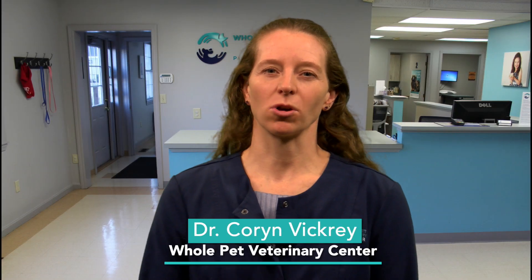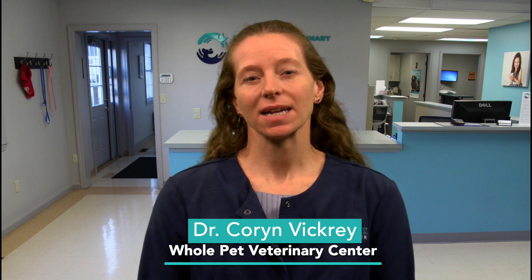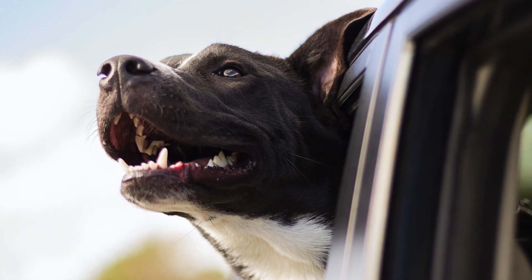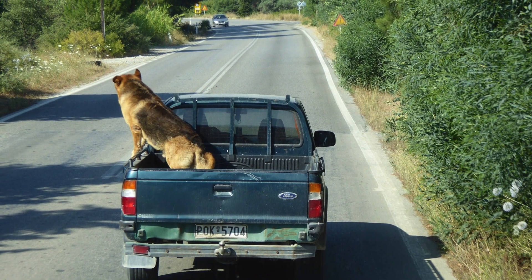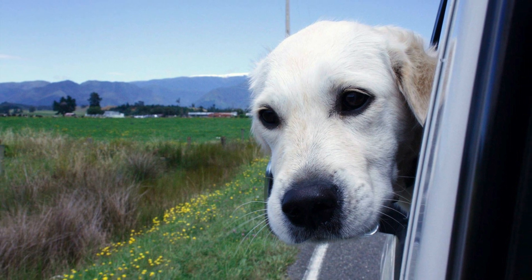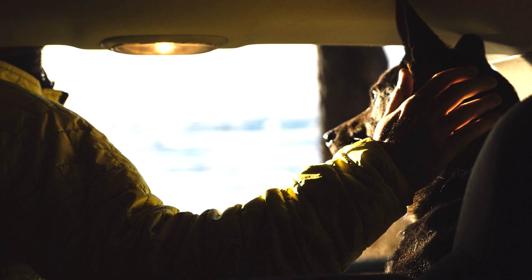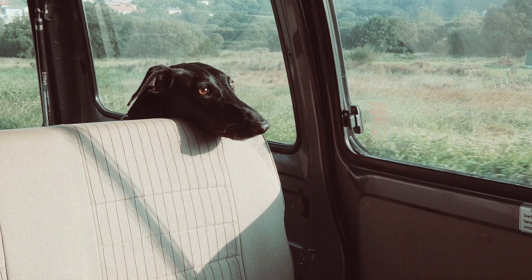Hi, I'm Corin Vickery with Whole Pet Veterinary Center. We all love to spend time with our animals, and a car ride can be a fun activity for many dogs. While the picture of Fido's ears flying and tongue flapping in the breeze may bring a smile to our face, this travel plan overlooks the real safety risks for dogs in our cars. During automobile crashes, loose dogs can become severely injured. Additionally, when Fido's head hangs out the window, high wind speeds can bring foreign objects into contact with delicate eye tissue. Occasionally, loose dogs even attempt to jump from moving vehicles. Stressed and excited loose dogs can also be very distracting for their humans, increasing the risk of accidents.